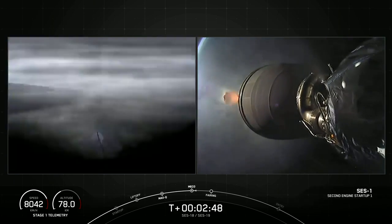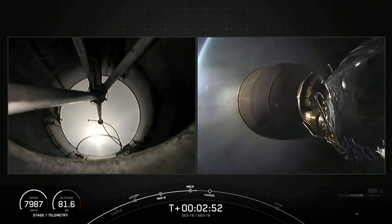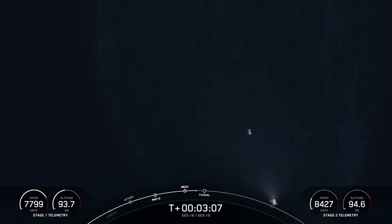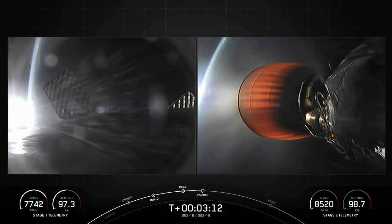MVAC ignition. There we can see a really neat shot of the first stage looking at the second stage, second stage looking at the first stage. There's a beautiful view of both of those stages, one behind the other. The one towards the bottom of your screen is the second stage with the MVAC engine now lit. Both vehicles are following nominal trajectories.